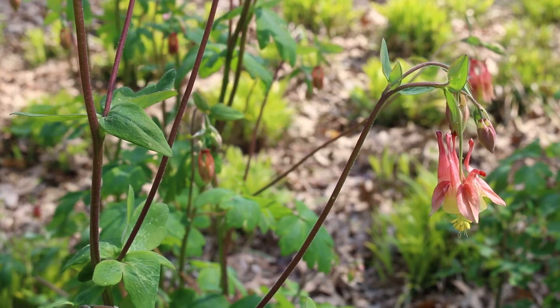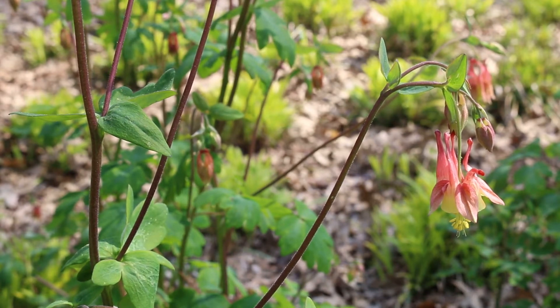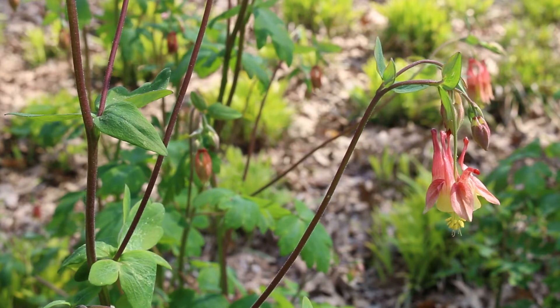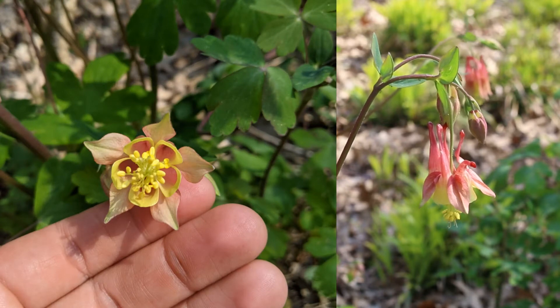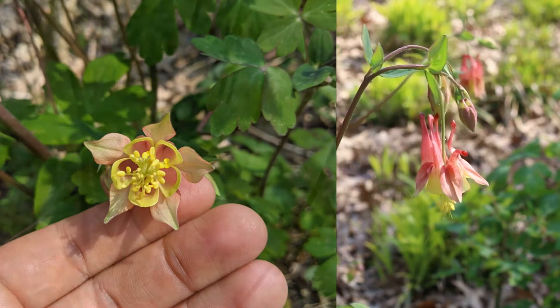Let's talk a little bit about the flower. This plant features a drooping bell-like, one to two and a half inch red and yellow flower with red sepals, yellow-limbed petals, and five distinctive red spurs and a mass of bushy yellow stamens.